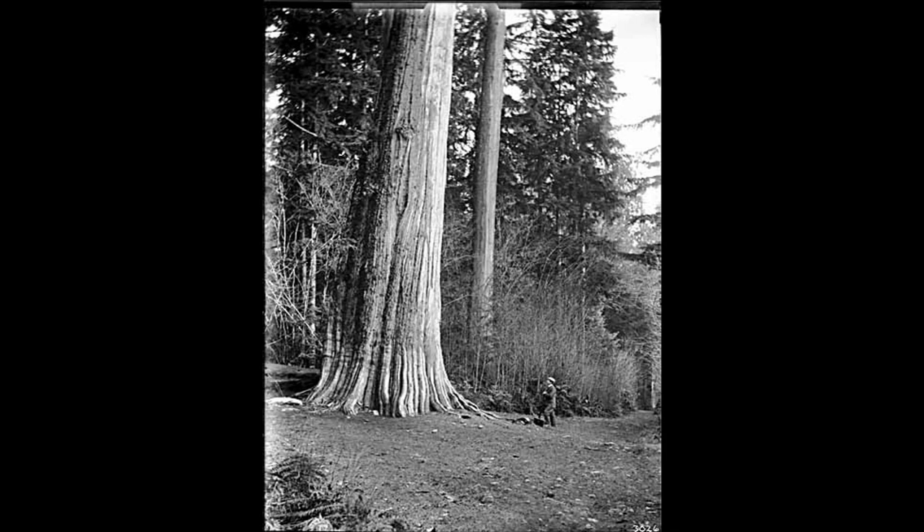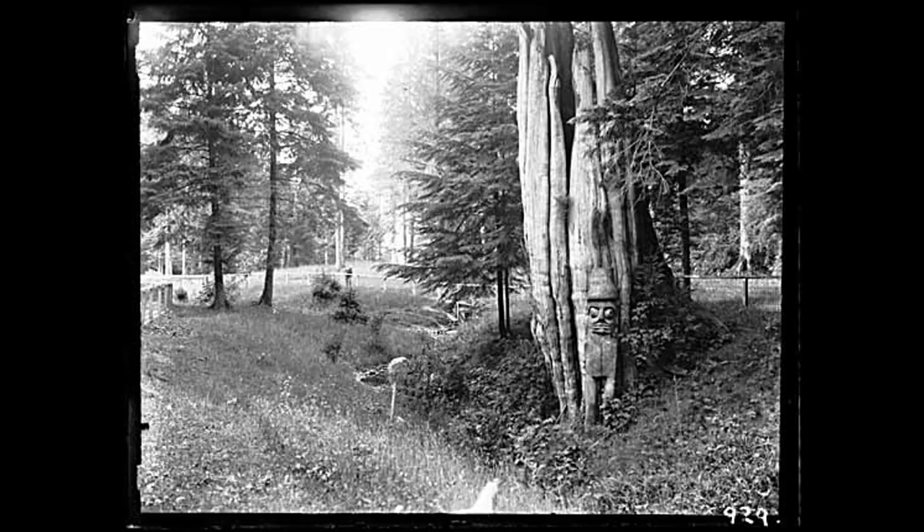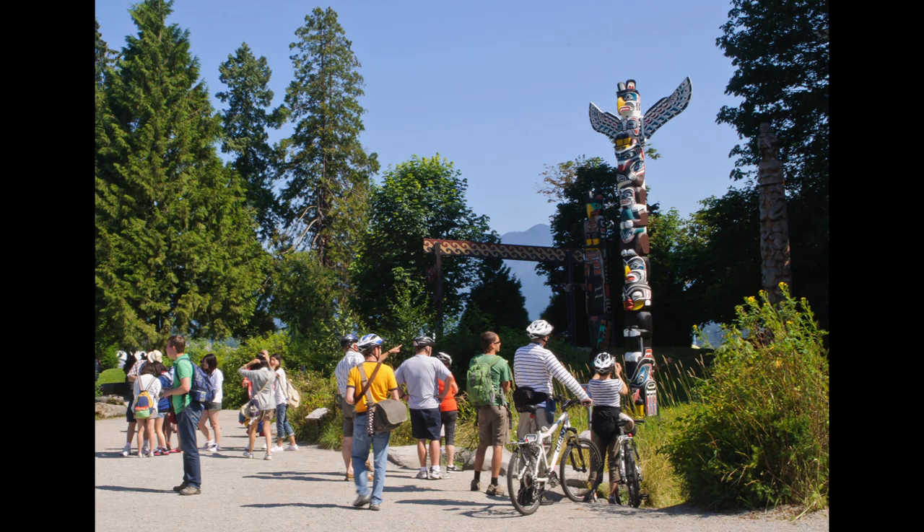It became Vancouver's first park in 1886. Before that, it had been used for thousands of years by indigenous people before becoming a military reserve. Some indigenous people were still living there in the late 19th century.